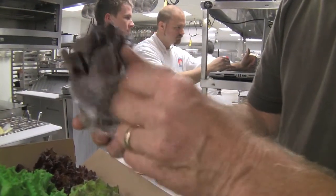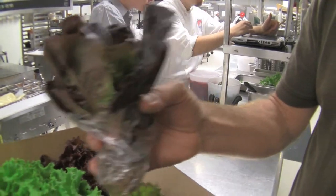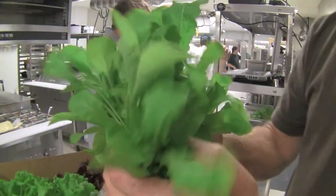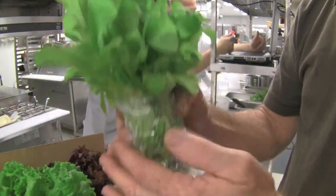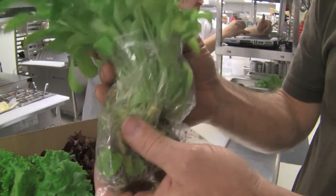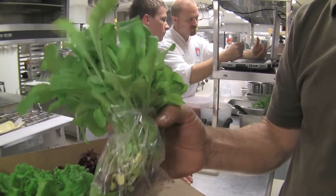Our baby red romaine is very, very popular for our customers because of the intense colors that it has. We have our arugula, and our wild arugula is something that we're very proud of as well. This is something you cannot get that flavor from a processed product. All of our plants come delivered still alive, and until our customers cut that product, it's living. It has a shelf life at this point of several weeks even in their coolers.